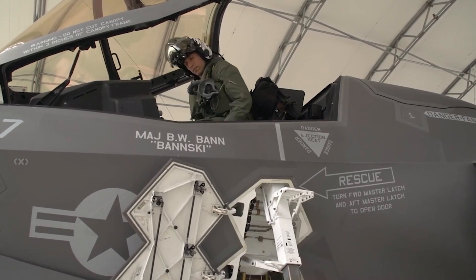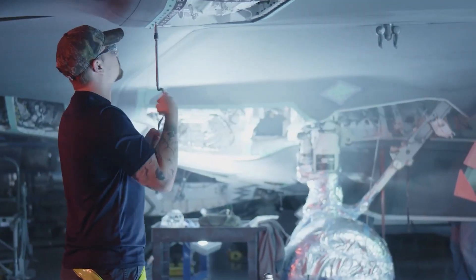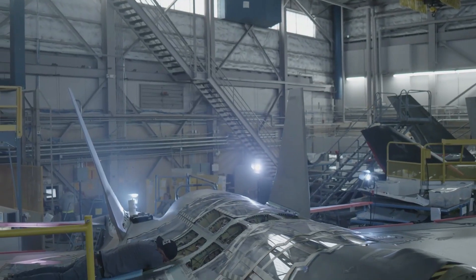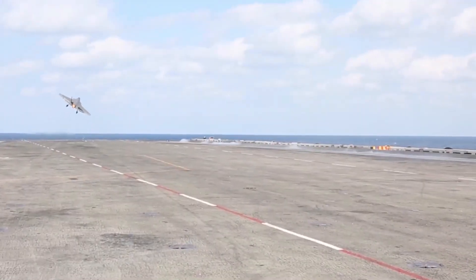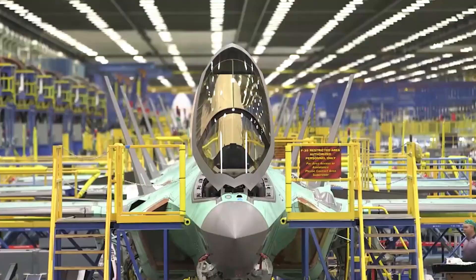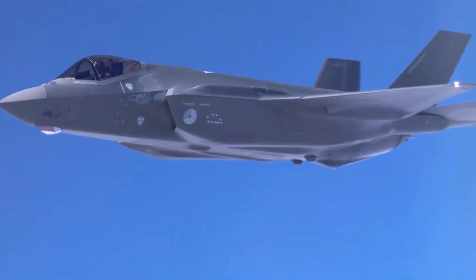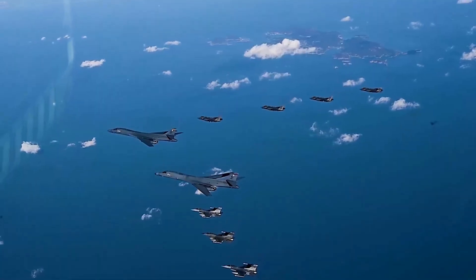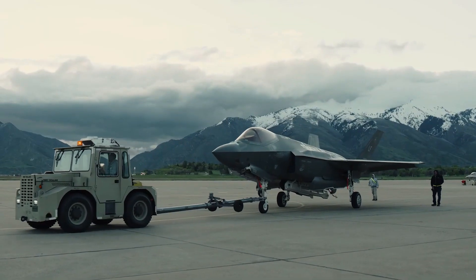However, recent efforts have been made to address these financial and technical challenges. Cost reduction initiatives, along with production efficiency improvements, have begun to bring down the per-unit price of the aircraft. In 2022, the price of the F-35A variant, the most widely used version, dropped below $80 million, making it more accessible to allied nations and new potential buyers. Technical upgrades have also enhanced the aircraft's performance, addressing early concerns about software issues and maintenance delays. The integration of advanced sensor systems, improved cybersecurity measures, and upgraded avionics has helped mitigate some of the initial shortcomings, gradually restoring confidence in the program.